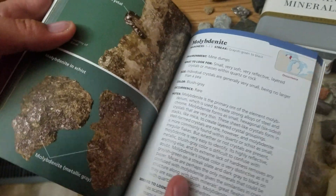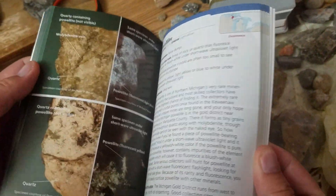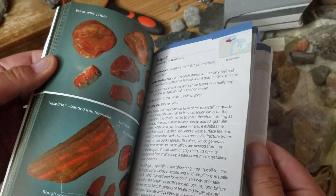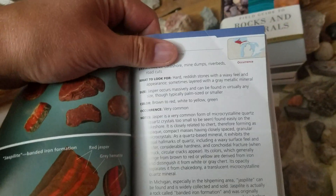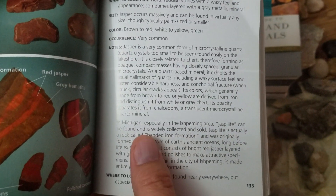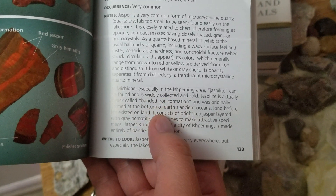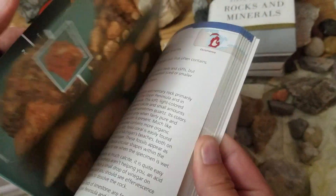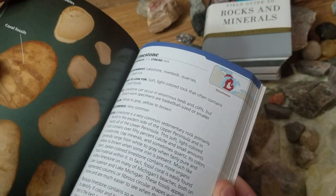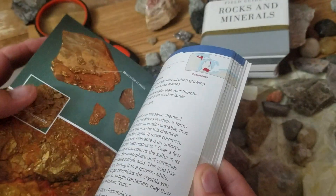One of the great features of this book, though, is that it contains very Michigan-specific information. For example, if we go to the jasper page, it'll tell you all about where in Michigan it can be found — lots of details specific to Michigan. You obviously won't find those in the other books because those are meant to be used everywhere.